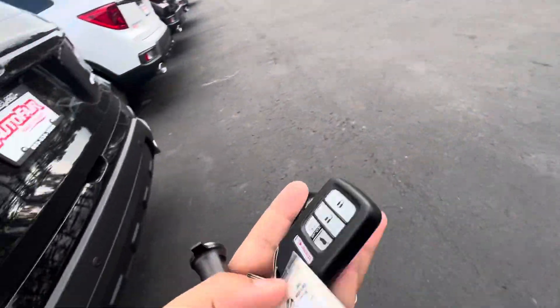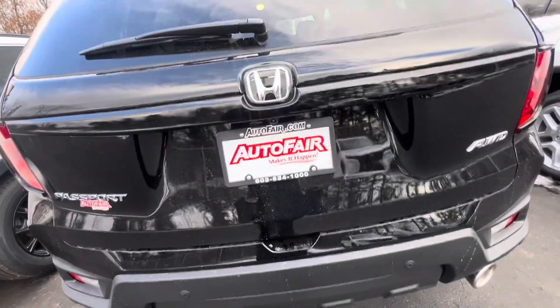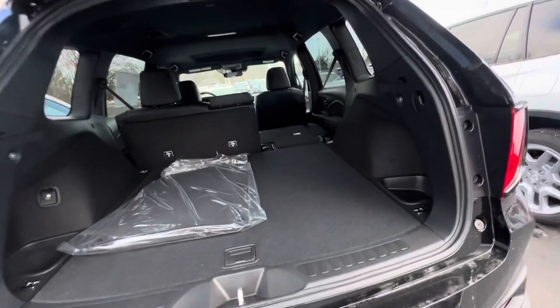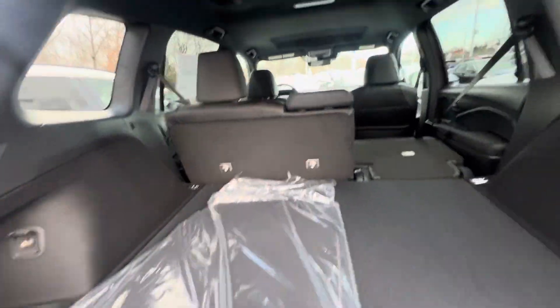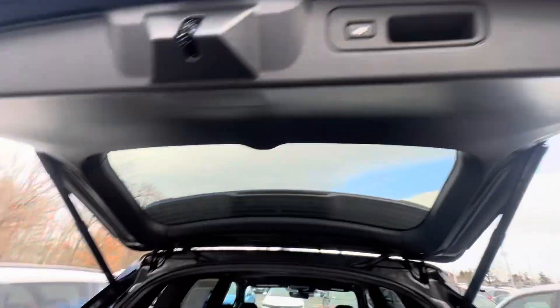I'll show you the key right here and pop the trunk open for you. It has a power liftgate — you can get that with the key. Very, very spacious, with 60-40 split seats. I'll just put it down when I push this button.